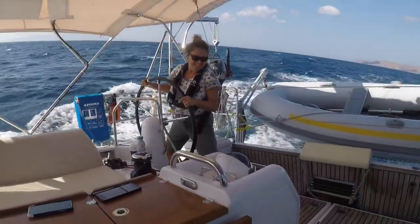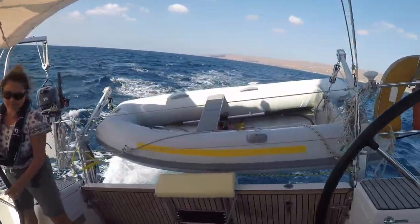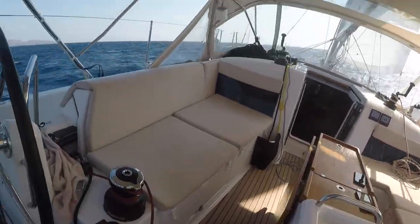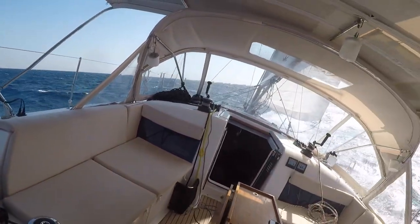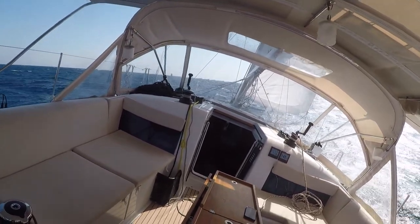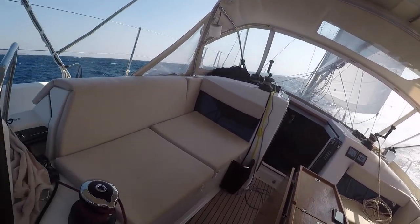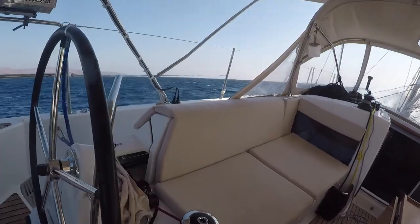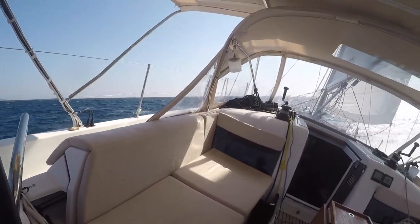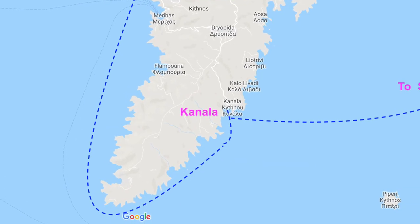Just another windy day out in the Cyclades. We're doing about 7.5 knots in 15 to 18 knot wind, heeled over pretty well. We've got a partial reef in the jib and are watching how conditions develop — we should probably take another reef in if it holds like this. We're saying goodbye to Kithnos and moving on to Syros as a stepping stone eventually to Mykonos. No shortage of wind in this part of Greece.